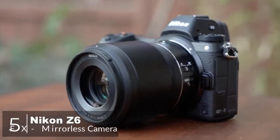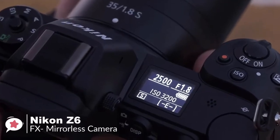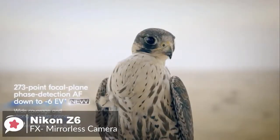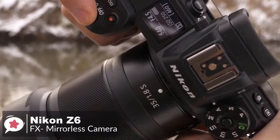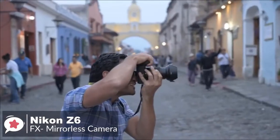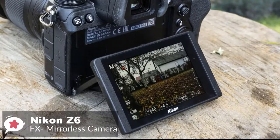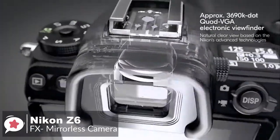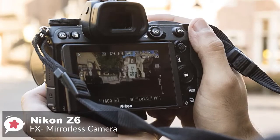At number five is the Nikon Z6 FX format mirrorless camera. The Nikon Z6 is designed to be a versatile all-purpose full-frame mirrorless camera for a wide range of subjects, from portrait and wildlife to sports action and nature shooting. Design-wise, it features a chassis made of magnesium alloy which protects the body from dust and the elements. It has an ergonomic grip for comfortable handling even over extended periods. For eye-level viewing, the Z6 features a 3.6 million dot electronic viewfinder with a high 0.80x magnification and Nikkor optics.